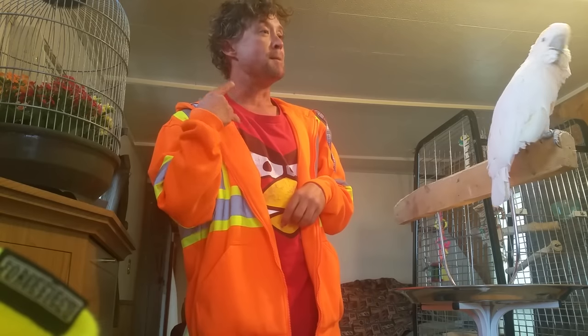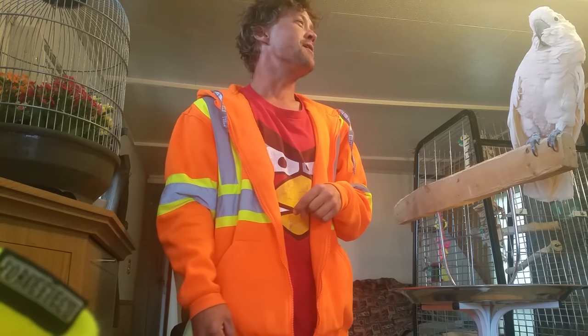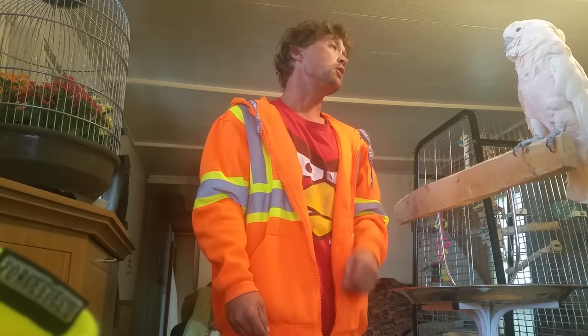Everybody asks how come my bird dunks their food in their water? Because it's pretty dry. It's not bad, it's just dry. Right, Pebble? Really dry. You're a dunker, aren't you?